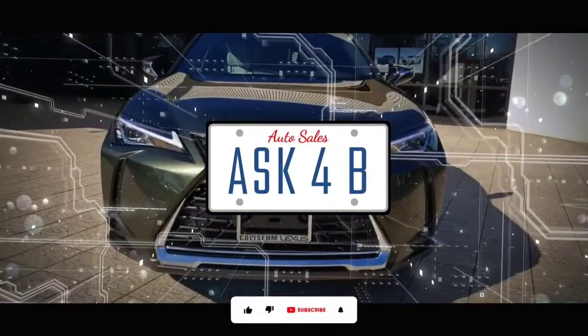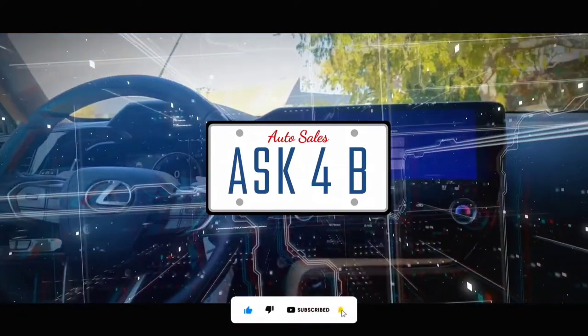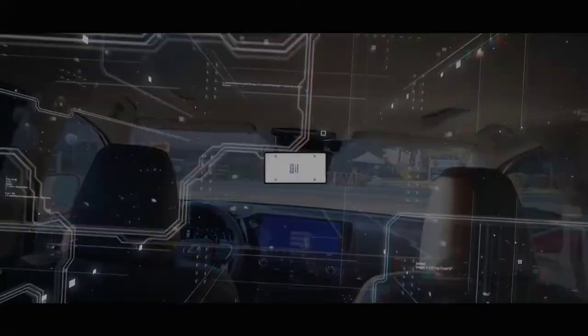Hello friends, this is Brent. Thank you for tuning in to the channel. Please like and subscribe so you can be notified, and don't forget to leave a comment below as I would love to hear from you. Let's dive right in. Welcome back to the channel — this is Brent, aka Ask for Brent, your favorite Lexus car sales professional.